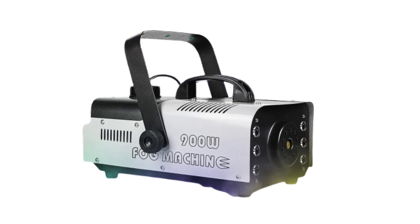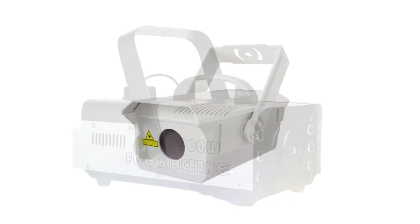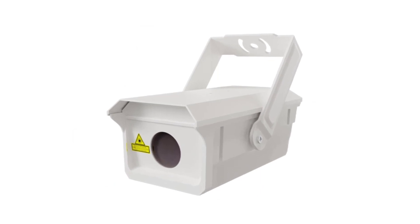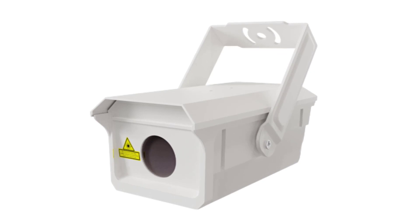These fog machines have been carefully selected based on their performance, reliability, user-friendliness, and overall customer satisfaction. So get ready to dive into a world of mesmerizing mist, as we explore the best fog machines you can buy today.